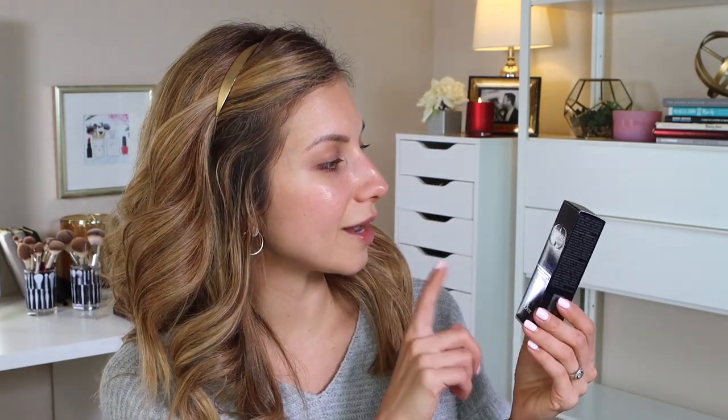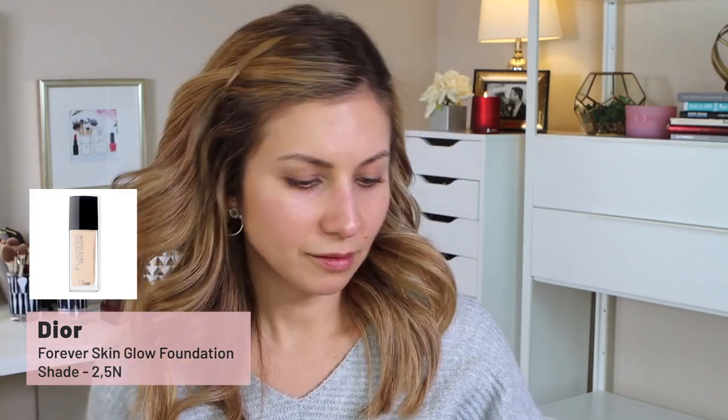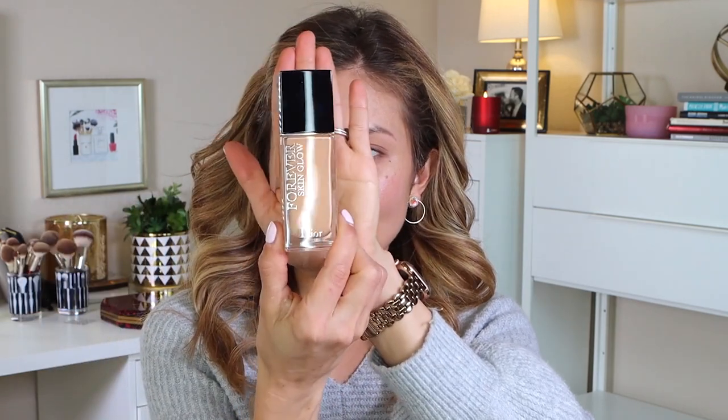To start, I'm going to apply the Dior Forever Skin Glow foundation. I got the same shade I use in the matte version, which is 2-5-N — I hope that's the right color. I love the matte version; it's pretty much my most worn foundation from last year because it's so long wearing, matte but very natural matte — it doesn't look dry or cakey. I'm going to take my BK Beauty 106 brush and apply straight from my hand to my face. The consistency is nice and light.